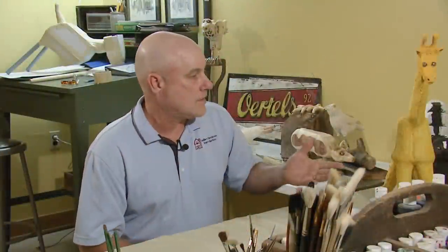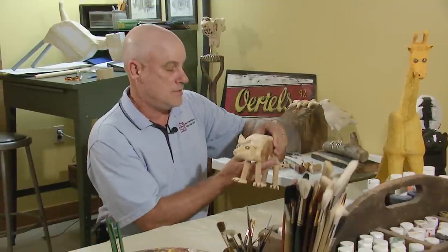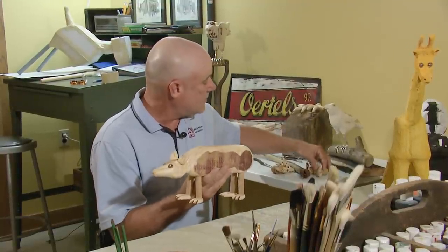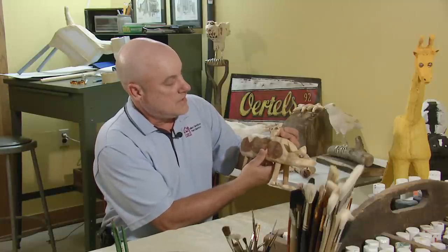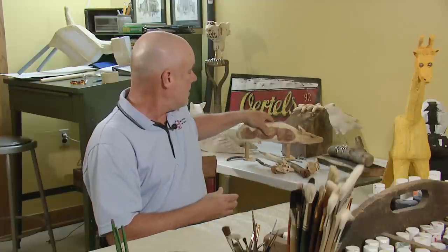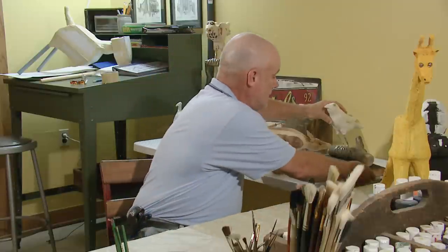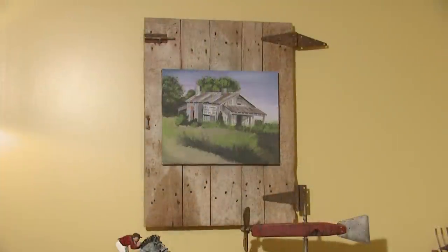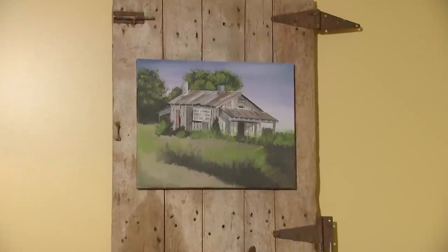As you see on the table here are a combination of works in progress. This particular piece is a custom order — a person wanted a possum, so I have a possum and five smaller possums that will eventually go on the piece. I have started playing around with paper mache as a new medium, and I'm still able to incorporate some of the old things that I like, using wood and paper mache together.